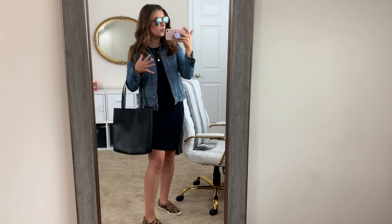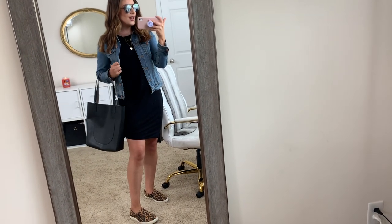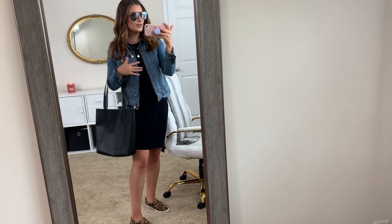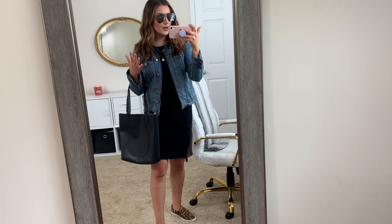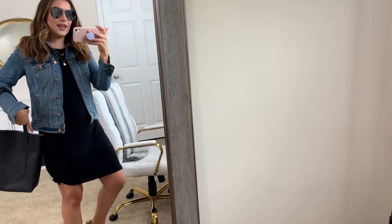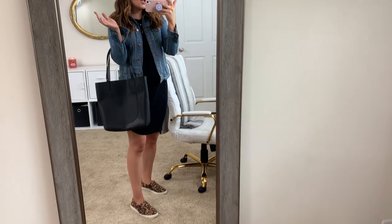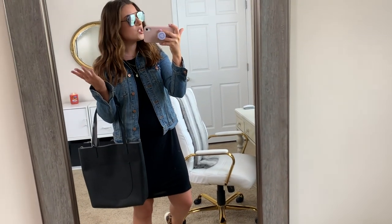I love accessories for a basic outfit like this, and all the outfits I'm going to be wearing are very basic base layers — the t-shirt dress — then we're just going to add a jacket and some fun sneakers. Sunglasses add so much, and then a cute bag. This bag is so inexpensive, it's from Walmart, and sunglasses are from Amazon as well. Adding a few accessories really makes this outfit look a lot more put together and elevated with just a few basic items.